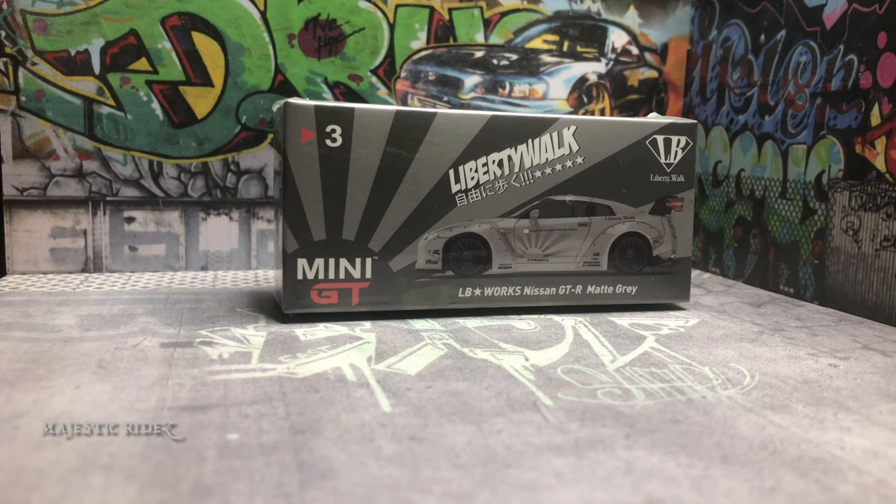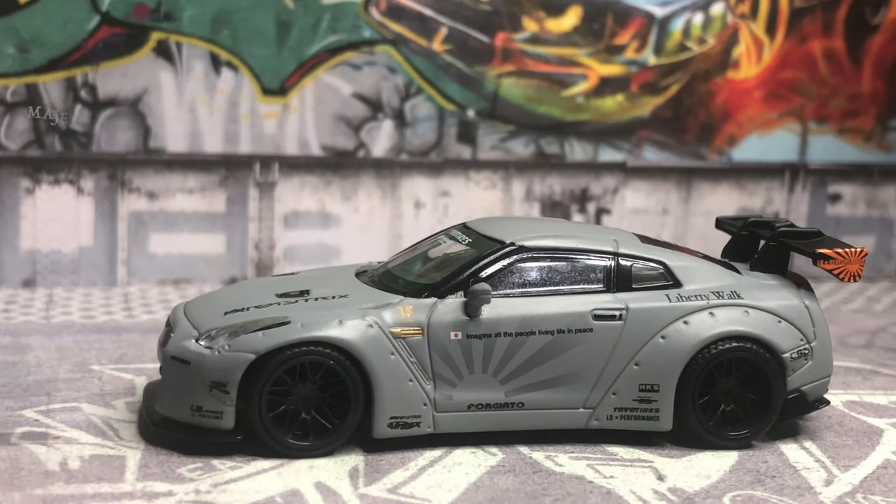Hi and welcome back to another episode of Tuner Tuesday. Here we'll be opening the Mini GT Nissan Skyline GTR 35. It's in matte gray — this is one of my favorite colors they've done these cars in. Matte black and matte white look really good, however I think this one actually looks better.